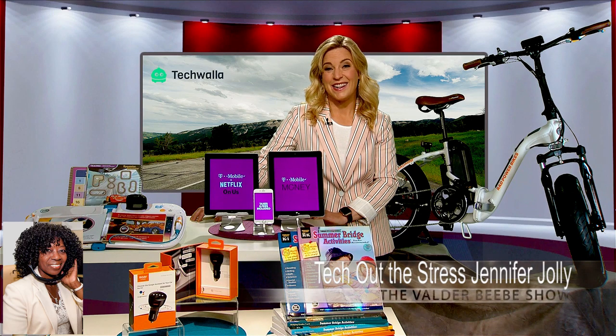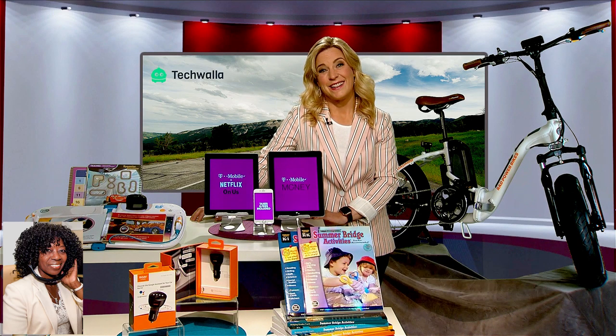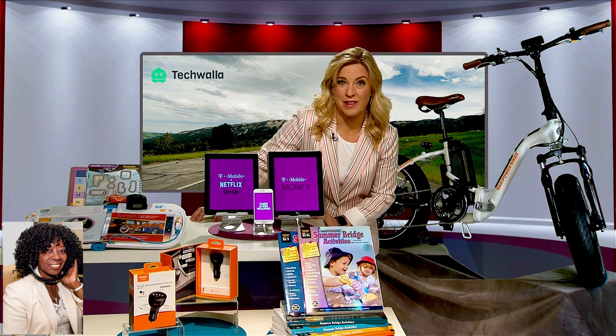Hi, I am Valder Beebe. I am the host and the visionary of that celebrity interview. Jennifer Jolly, welcome back. I love talking to you about technology — things I broadcast and tell people all the great things that are happening. What do you have for us today?